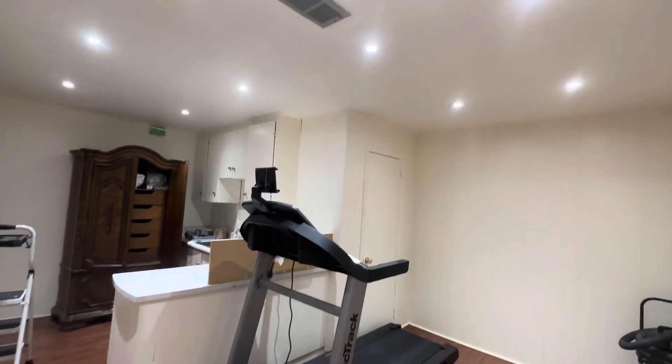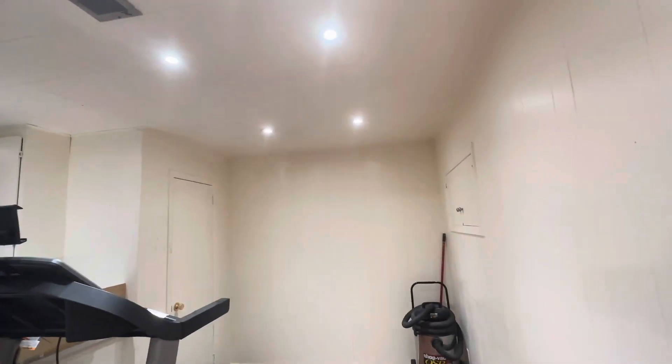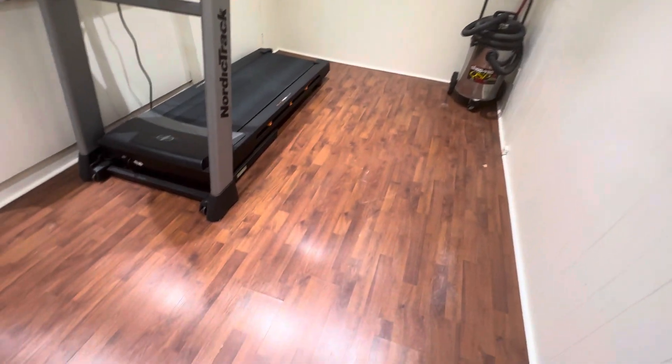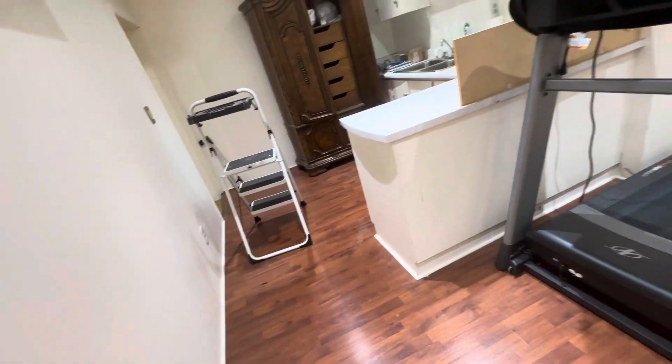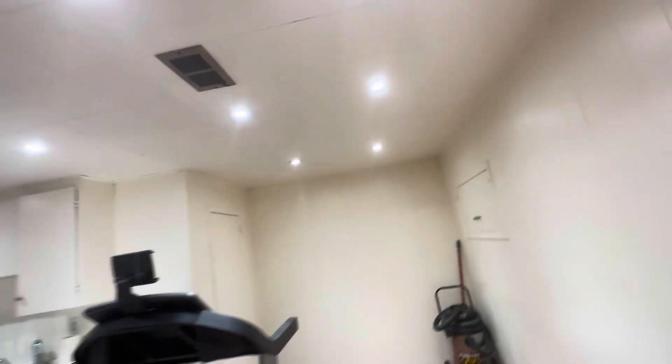We'll get this place painted up all white. Maybe I could save the floor — it's not very attractive looking. I don't think about how much money it's going to cost. So far so good, I'm pretty happy about the way things are going. Pretty happy, can't complain.